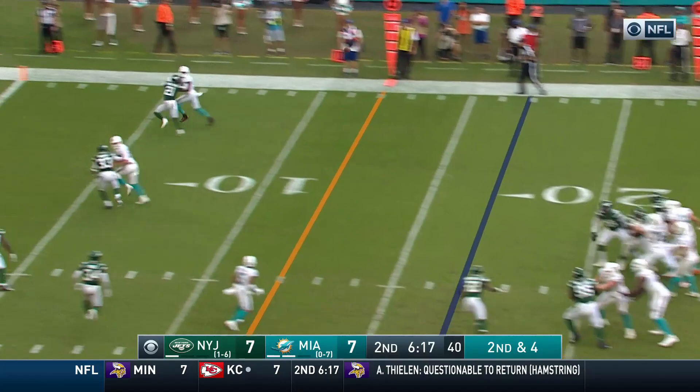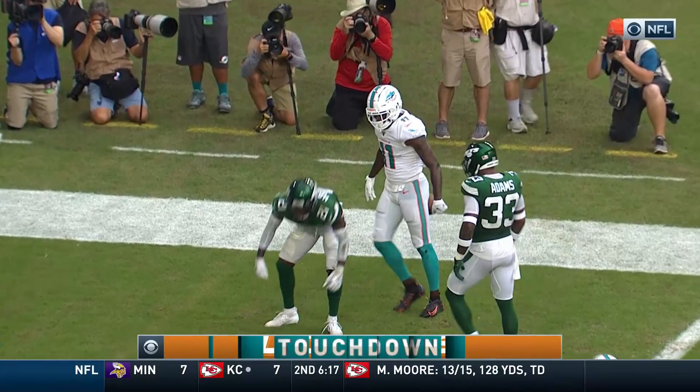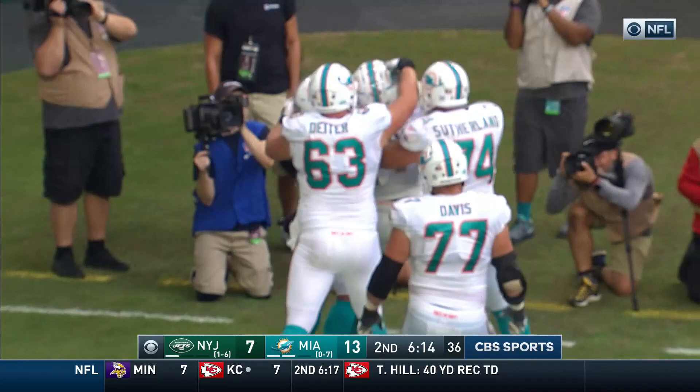Fitzpatrick on second and four, throws to the end zone — it is caught for the Miami touchdown! It's Parker! He atones for the drop as they go right at Hairston!